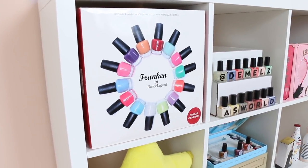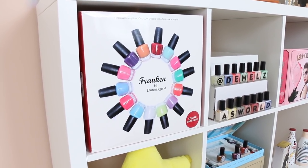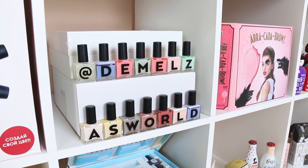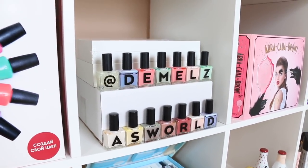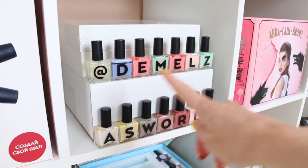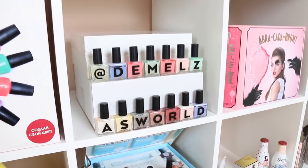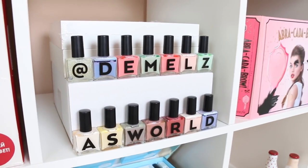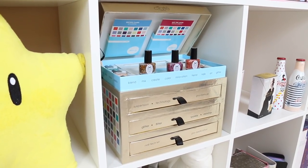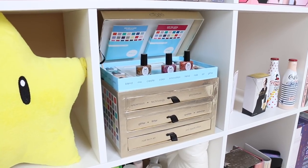Let me start by showing you what polishes I have in my background. Over here you see the Franken by Dance Legend nail polish set, where you can create your own nail polish — I made a video about it. Then over here you see the Melsa's World polishes from NCLA, which I love. The only thing I'd change is having different colors for duplicate letters. And over here I have my Ciate nail lab, also for creating your own nail polish, though this set is no longer available.